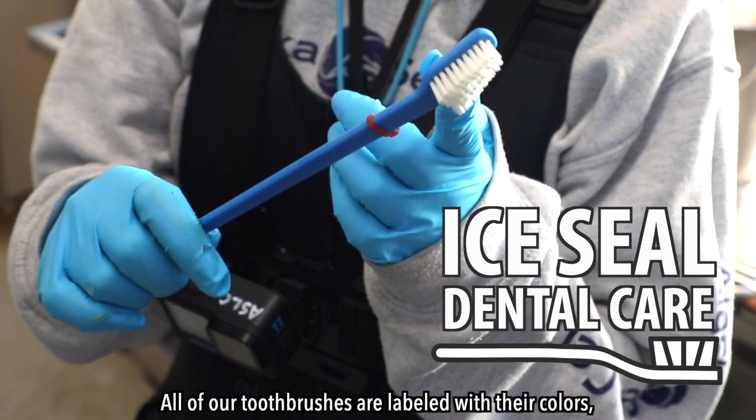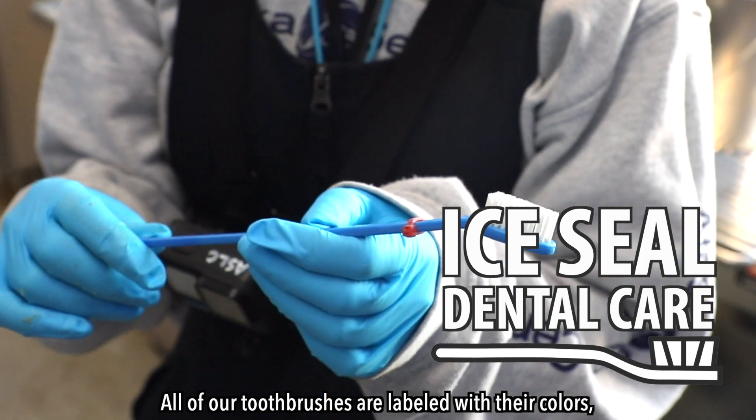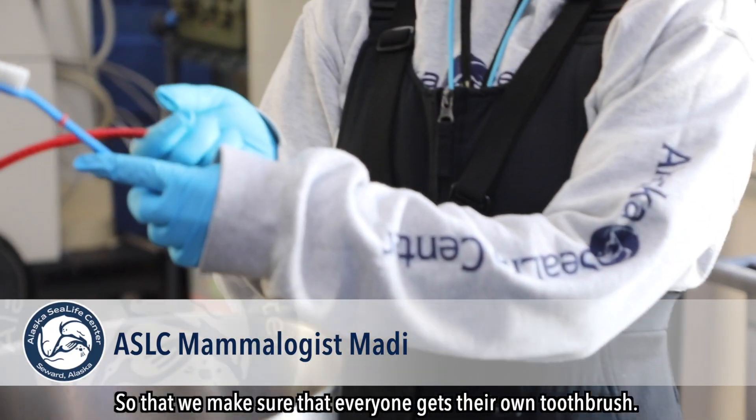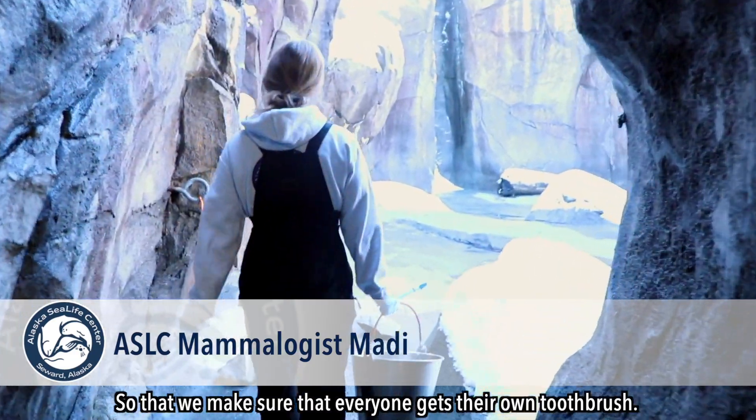This one is Toonoo's. All of our toothbrushes are labeled with their colors, so each animal has their own color. Toonoo is red, so that we make sure that everyone gets their own toothbrush.